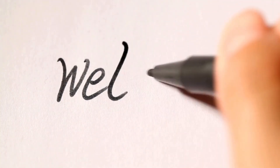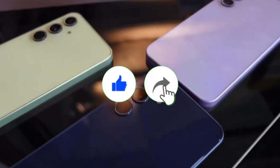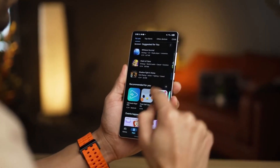Hey everyone, welcome back! Sam here. If you're new to the channel, make sure to hit that like button, share the video with your tech-loving friends, and subscribe for more exciting Galaxy updates coming your way. Now let's dive in.